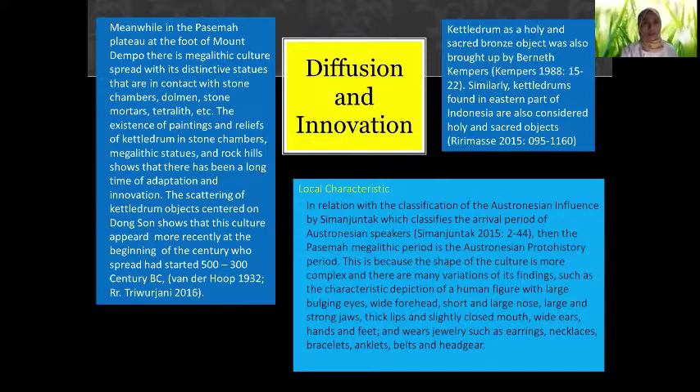Meanwhile, in the Pasemah Plateau at the foot of Mount Limpo, there is megalithic culture spread with distinctive statues in contact with stone chambers, dolmens, stone mortars, and menhirs. The existence of paintings and reliefs of kettle drums in stone chambers and rock hills shows there has been a long period of adaptation and innovation. The scattering of kettle drum objects shows that this culture appeared more recently, spreading from 500 to 300 BC. Kettle drums as holy and secret bronze objects were also brought in from elsewhere. Similarly, kettle drums found in the eastern part of Indonesia are also considered holy and secret objects.